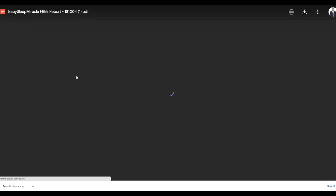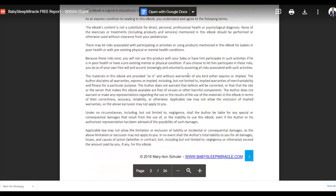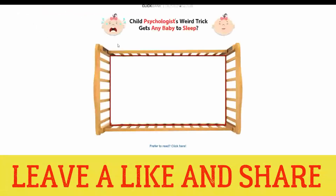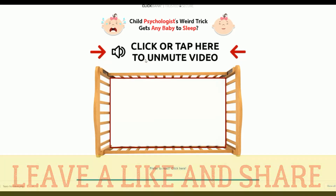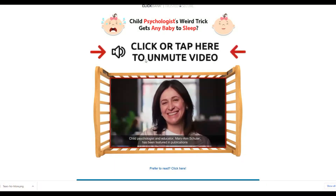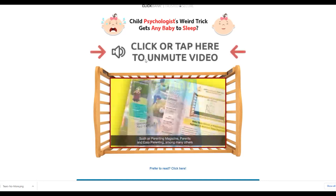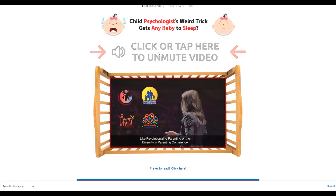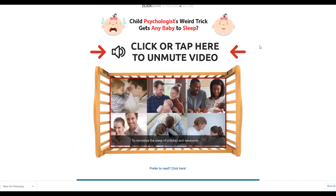When someone clicks a link inside the PDF, it takes them straight to the affiliate offer with my affiliate link — and if they buy, I earn a commission. This is a simple method to make extra money fast on ClickBank. If you take action, you'll get a lot of very targeted traffic and it's easy to make sales because these products don't look spammy and tend to convert a lot better.